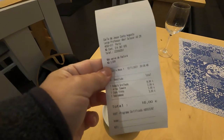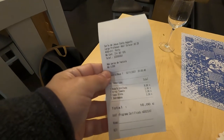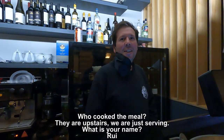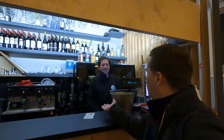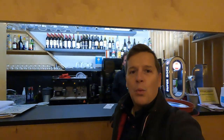Nice thick graham cracker crust on this as well. Sixteen euros for all of that — unbelievable: sea bass, rice, a glass of wine, and dessert. Wow, this place was fabulous — fabuloso, delicioso. I am so impressed.